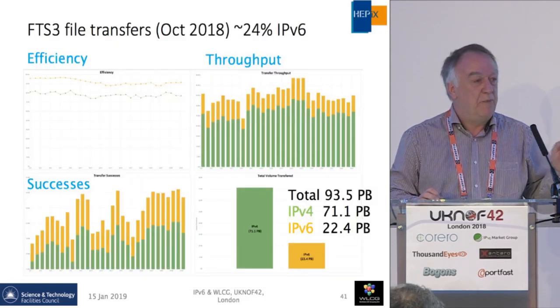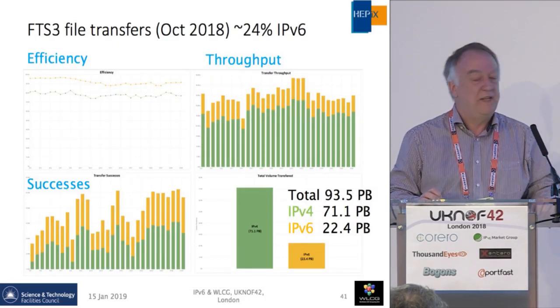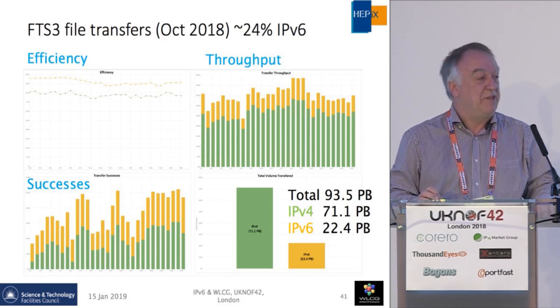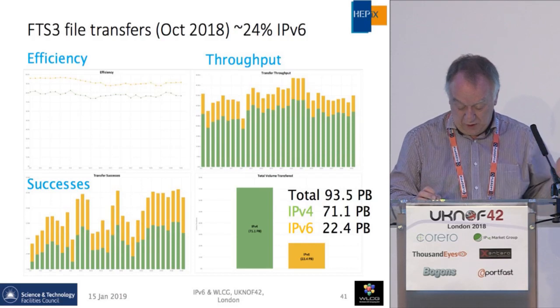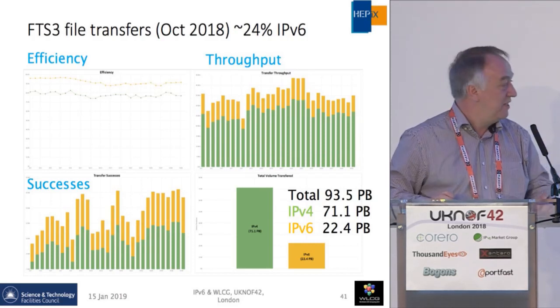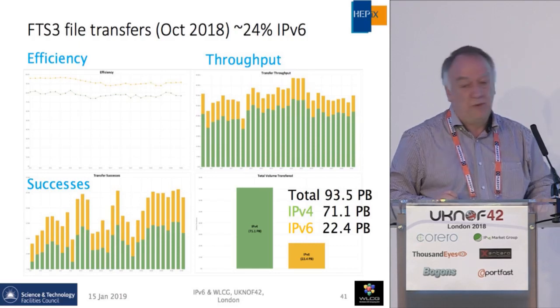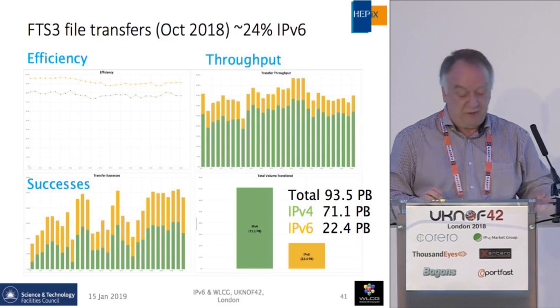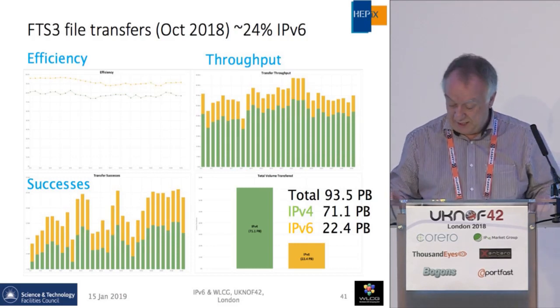Looking at one month, with a bin in the histogram for each day of the month, you can see that of the 93.5 petabytes transferred, 22.4 petabytes was IPv6 — so it's running at about 24%.